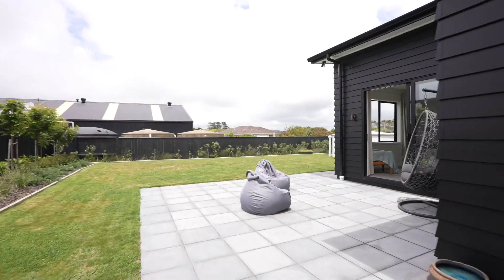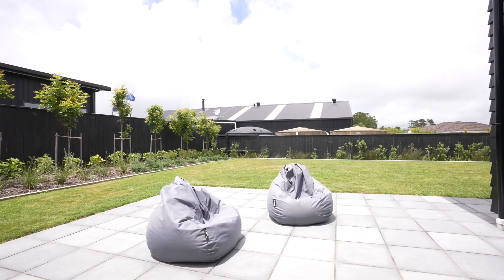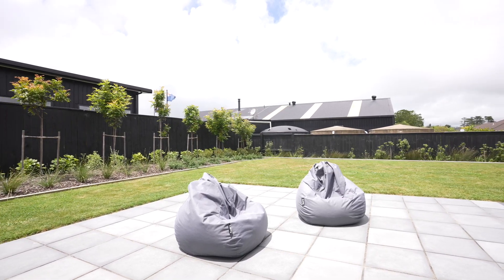Fully fenced, this is perfect for the kids and pets to play in complete safety, and with a flat lawn to host those summer games.